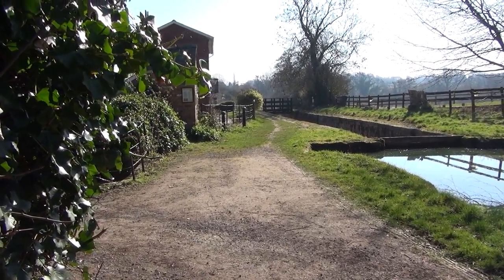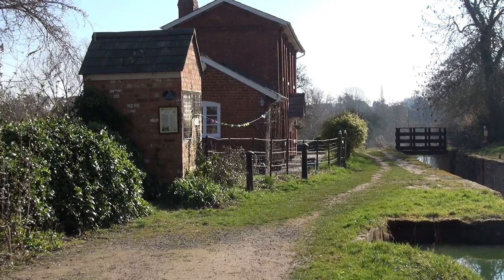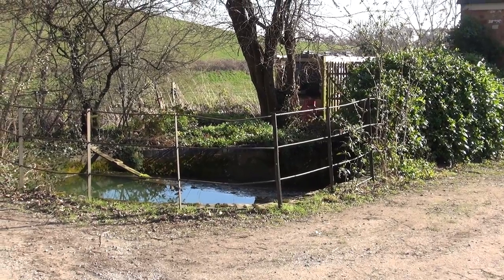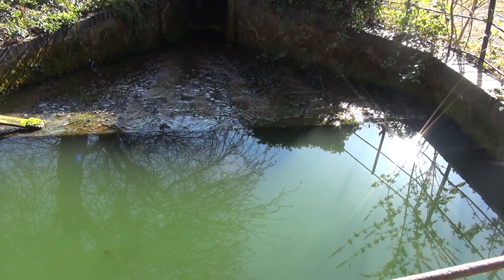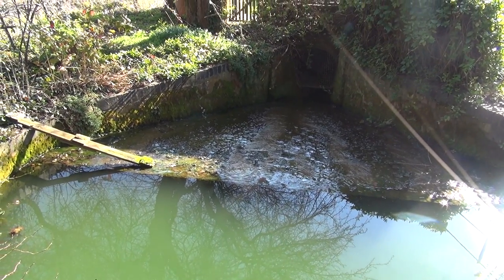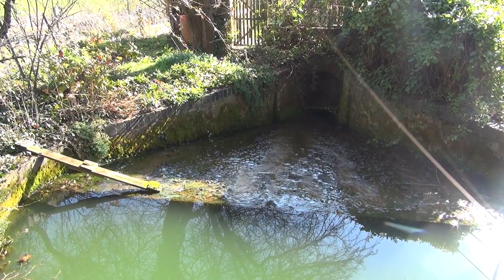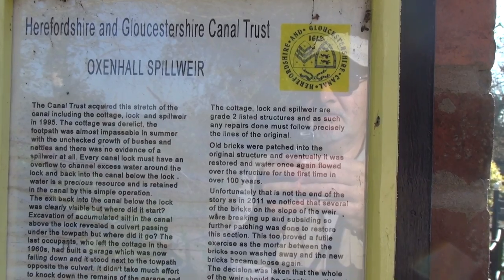A lock and a lockkeeper's cottage. Off to the side here is the sluice — I believe that's a bypass. So if there's too much water, rather than flood the lock and surroundings, it bypasses and goes to the lower level. There you go — a spill weir.